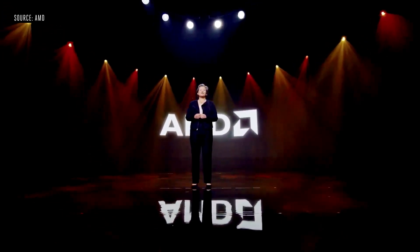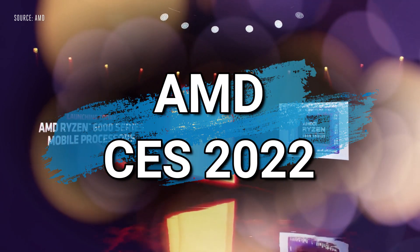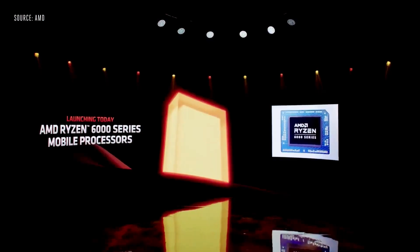Hello, and thank you for joining us today for our first product premiere of 2022. Today, I'm proud to launch our AMD Ryzen 6000 series mobile processors that deliver leadership performance, battery life, and much more.